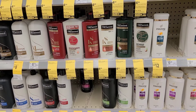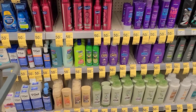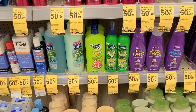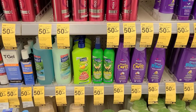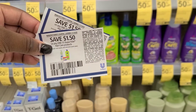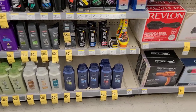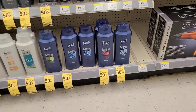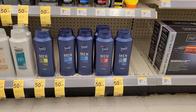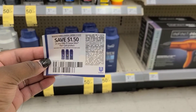There's also a $1 ibotta rebate for Tresemme. Next, I'm picking up Suave Kids shampoo priced at $4.29, buy one get one 50% off. I'll use two $1.50 off coupons from the Unilever insert and there's a $1 back ibotta rebate on each one. Last item is Suave Men, also BOGO 50% off — one at $4.49, second 50% off. I'll use a $1.50 off insert coupon from this past Sunday's Unilever insert.